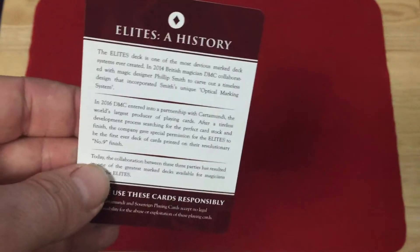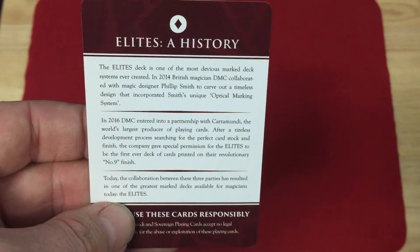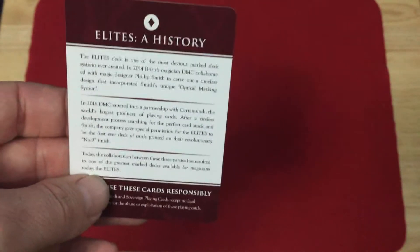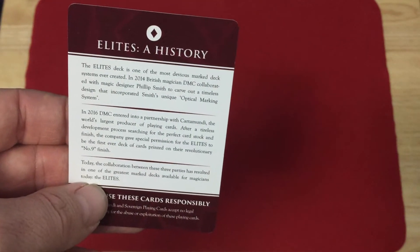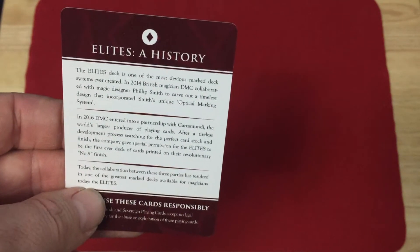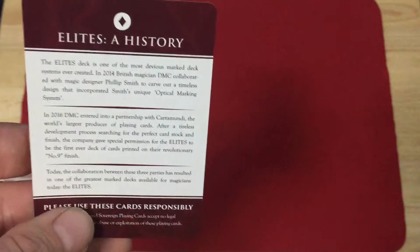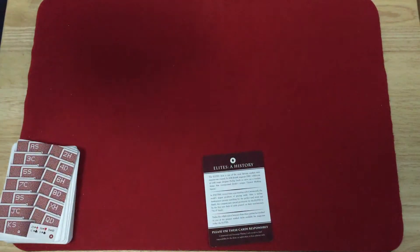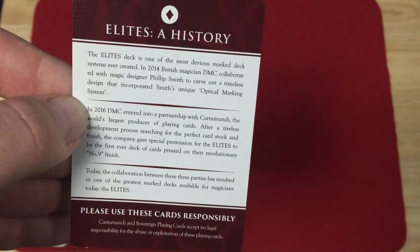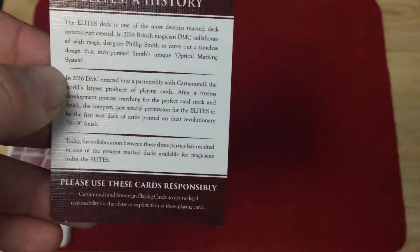The elite stack — this is one of the most notable things. The Elites were the first ever deck of cards printed on their revolution with a number nine finish, so it's a classic finish, or classic stock — classic finish, number nine finish, I guess it's the same thing. It says today the collaboration between these three parties has resulted in one of the greatest marked decks available.